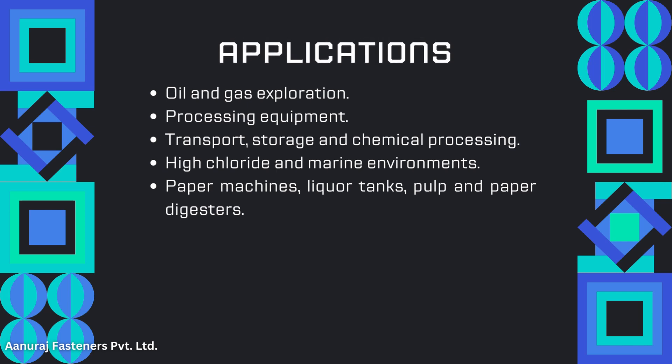Applications include: Oil & Gas exploration and processing equipment; transport, storage, and chemical processing in high chloride and marine environments; paper machine liquor trains; and pulp and paper digesters.